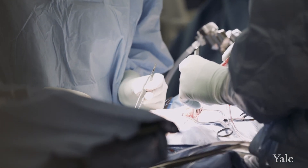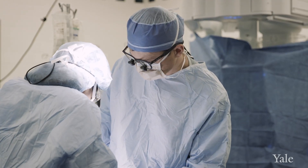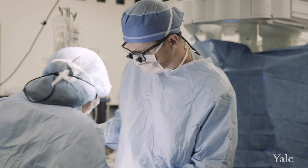For mitral valve prolapse, the vast majority of them can be repaired. Here at Yale, we're a high-volume mitral valve surgery center. Yale is actually the only center in New England that does robotic mitral valve surgery.